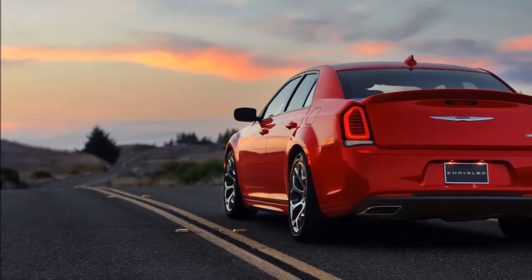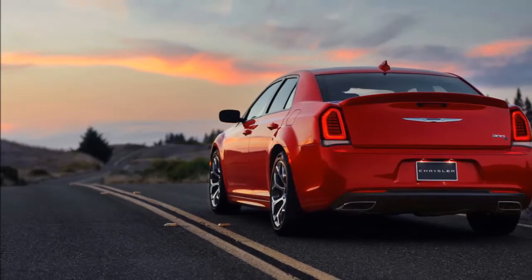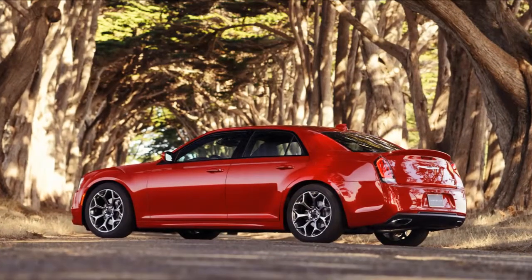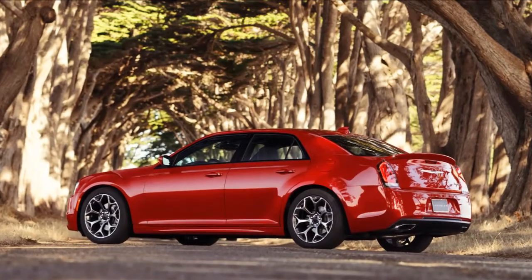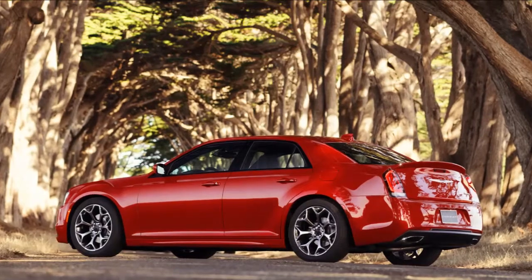A distinctive new grille, dramatic new front and rear fascias and dual trapezoidal bright exhaust tips enhance the dynamic exterior of the new 2015 Chrysler 300, resulting in a sophisticated presence like nothing else on the road.